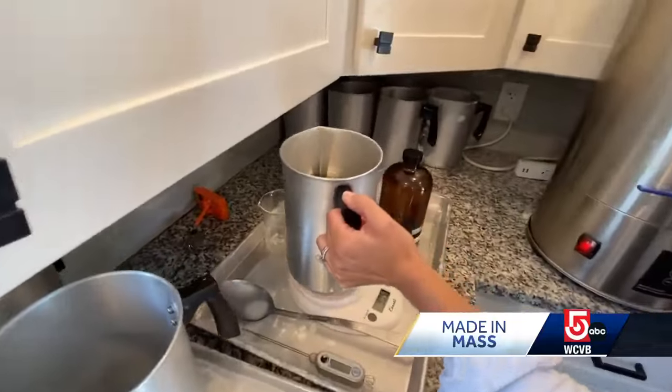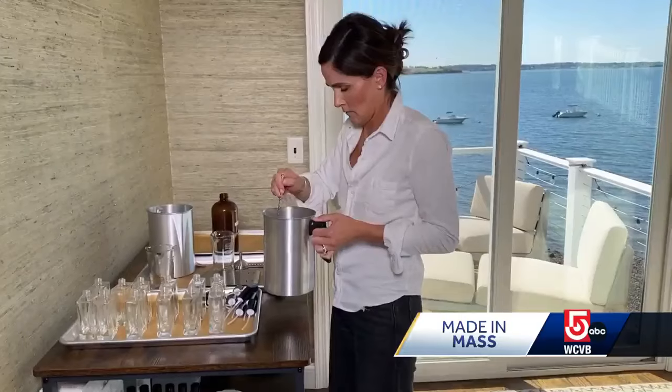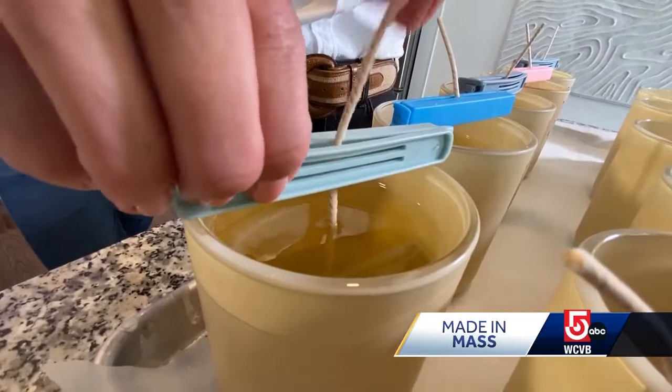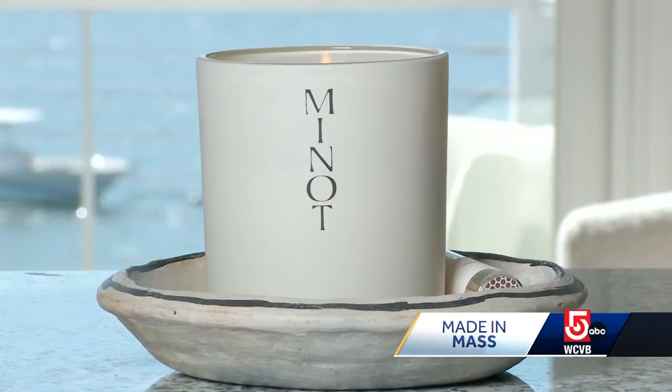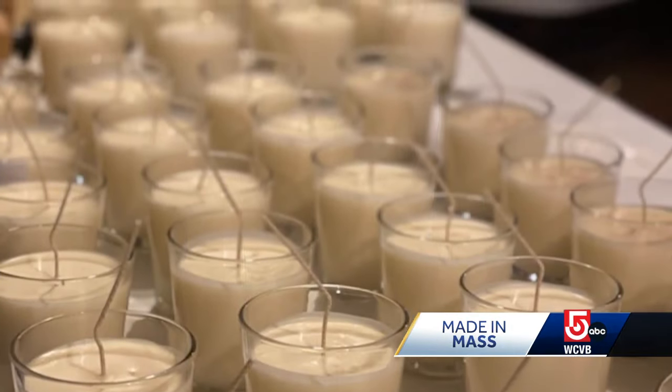In 2019, Carrie began to work in the basement of her home to develop a soy wax candle with just the right blend of chemical-free natural oils. And by 2020, Minot Light had been lit. 'In 2020, when we started, myself in my basement, I made about 500 candles. Today, 2024, we're on track to do about 20,000 this year.'